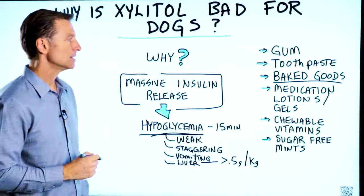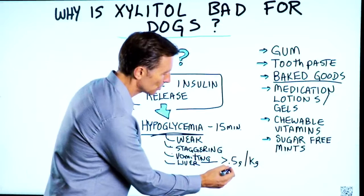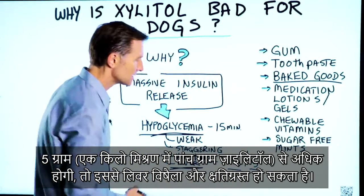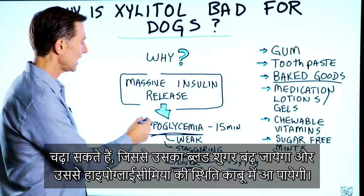The side effects from xylitol include weakness, staggering, and the dog could start vomiting. If the amount is greater than five grams per kilogram of weight, there could be liver toxicity and damage. You want to bring your dog to the vet — they'll usually do a treatment, possibly an intravenous glucose treatment to raise blood sugar and handle the hypoglycemia.